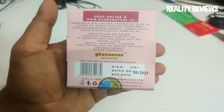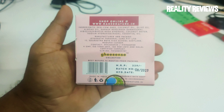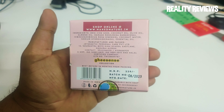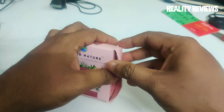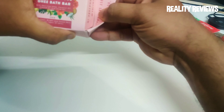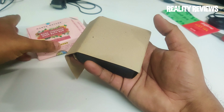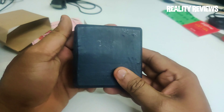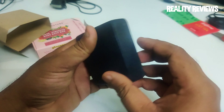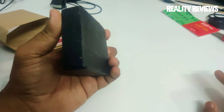This costs around 339 rupees, made in India. Let's unbox and see how the product looks like inside. So this is how the product looks — it smells good!